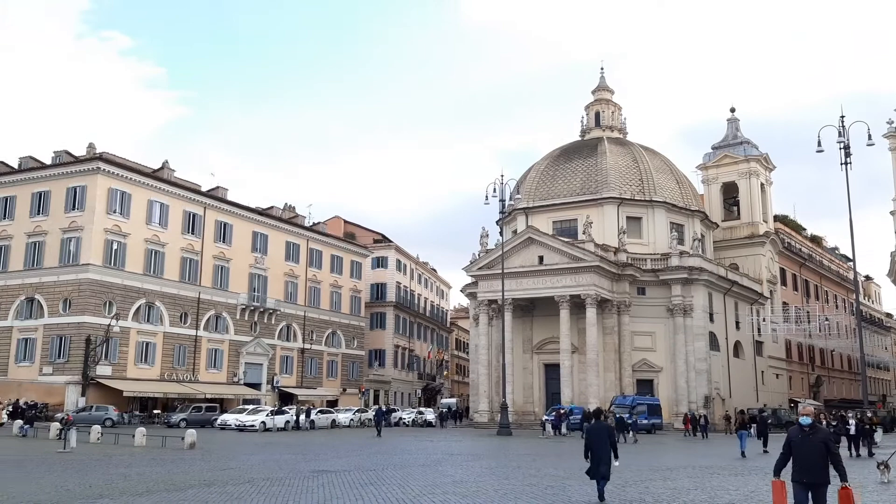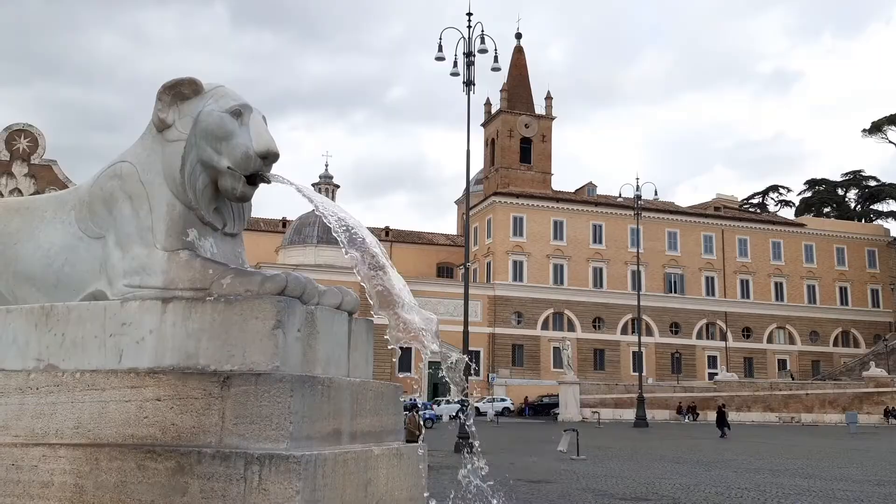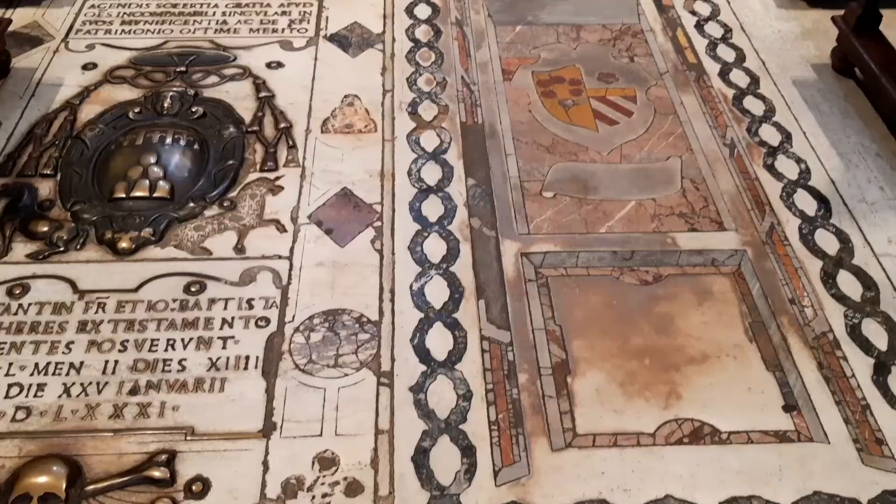Piazza del Popolo, which means People's Square, was laid out in its current form in the 19th century. It's dominated by the twin churches of Santa Maria in Monte Santo and Santa Maria dei Miracoli. On the opposite side of the square is our destination, the church of Santa Maria del Popolo.